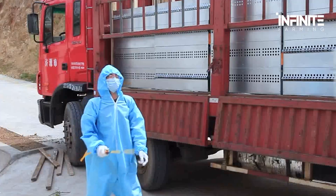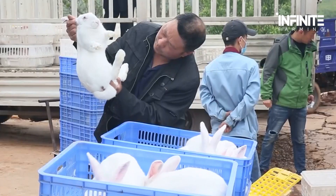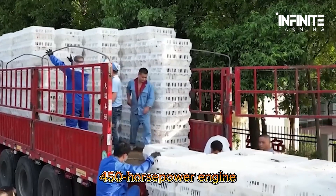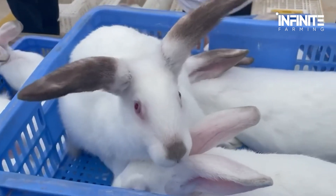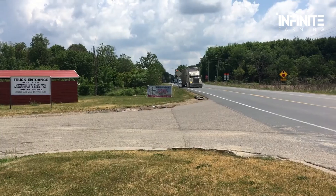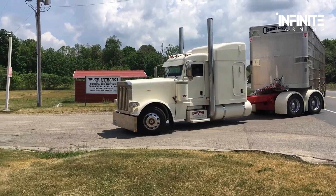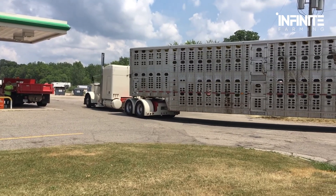Have you ever seen rabbits being transported by truck? It might sound odd, but this highly specialized transport system is an incredible example of animal transportation technology. Designed for long-distance transport, this powerful truck is equipped with a 450 horsepower engine, ensuring safe and comfortable travel for the rabbits over vast distances. The truck's unique ventilation system keeps the temperature stable, preventing stress and ensuring that the animals remain healthy throughout their journey. With specially designed compartments, this truck optimizes space while prioritizing animal welfare — a surprising but fascinating example of how modern transportation technology isn't just about machines crushing things; it's also about delicate precision in logistics.